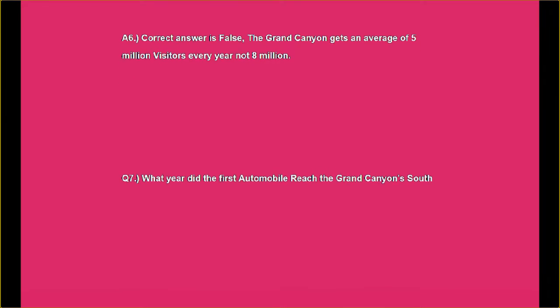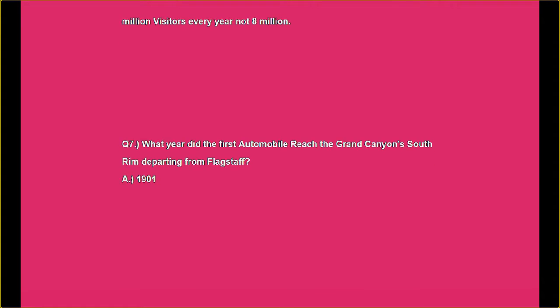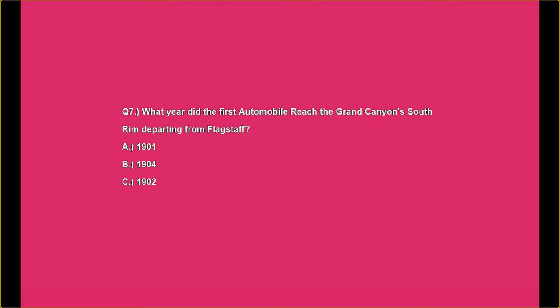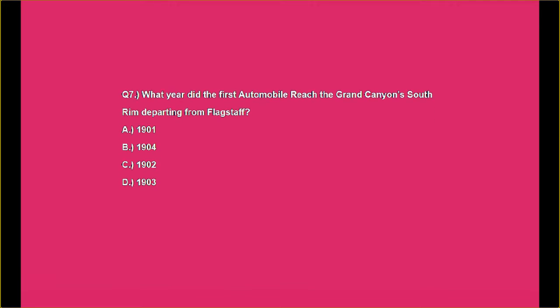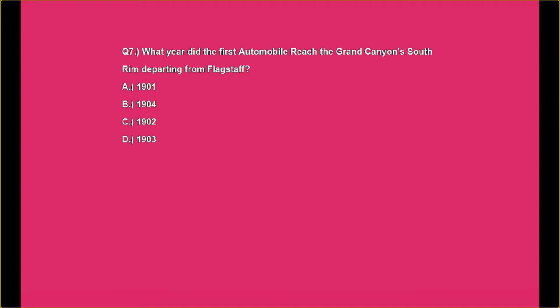Question number seven: What year did the first automobile reach the Grand Canyon's South Rim, departing from Flagstaff? Was it A. 1901, B. 1904, C. 1902, or D. 1903?